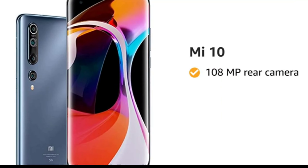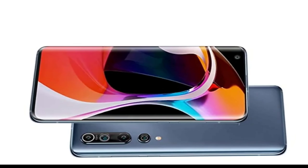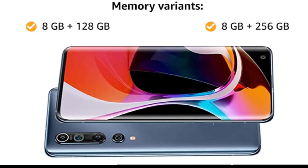Presenting Mi 10 with 108MP rear camera and 20MP front camera. This smartphone is available in two color variants: coral green and twilight grey. You can choose from two memory variants — 8GB RAM with 128GB of internal storage, and 8GB RAM with 256GB of internal storage.